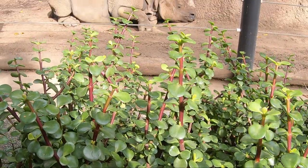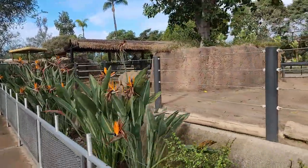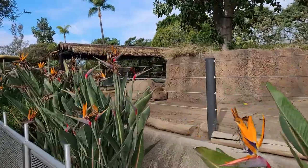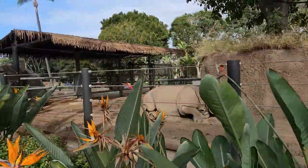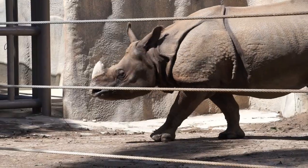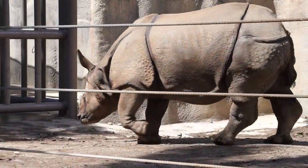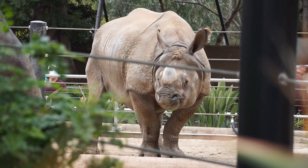Across from the giraffes, we get another view into the Greater One-Horn Rhino exhibit. Here we learn that San Diego Zoo Global provides support and funding for Indian rhino conservation efforts in India, Nepal, and Sumatra. One of its conservation partners, the International Rhino Foundation, is working to increase the Greater One-Horn Rhino's population in India and Nepal to 3,000.